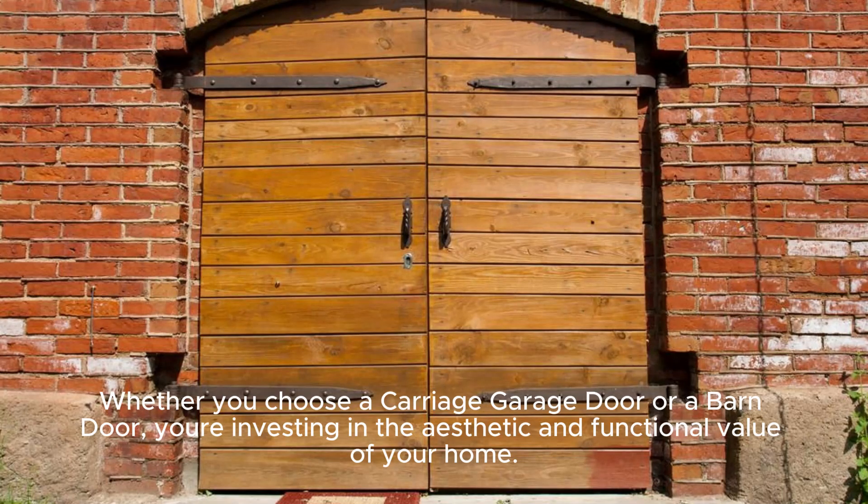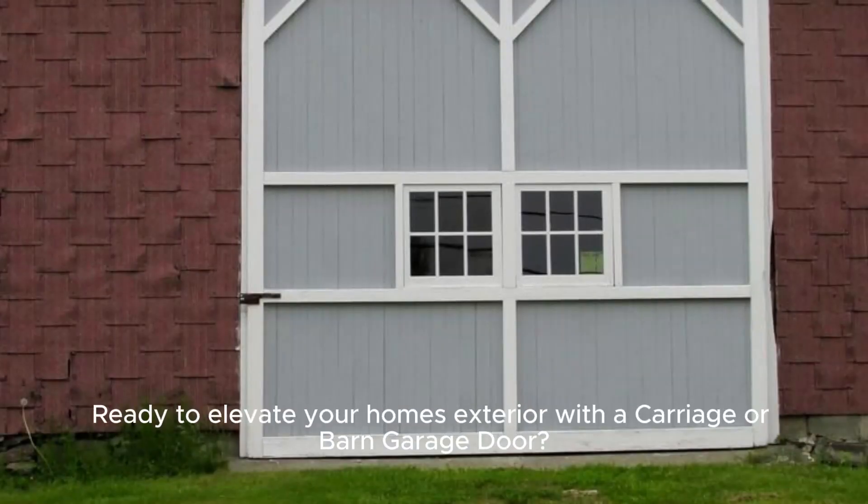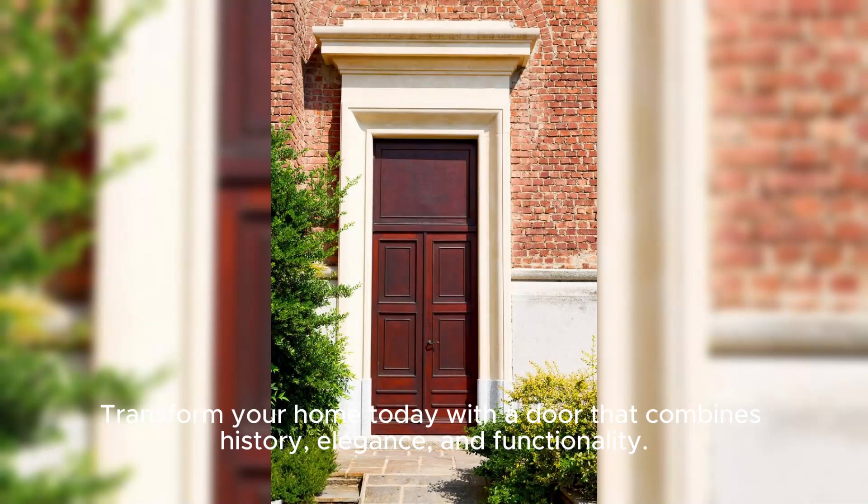Whether you choose a carriage garage door or a barn door, you're investing in the aesthetic and functional value of your home. Remember to consult with professionals to find the perfect match for your home's architecture and your personal style. Ready to elevate your home's exterior? Transform your home today with a door that combines history, elegance, and functionality.